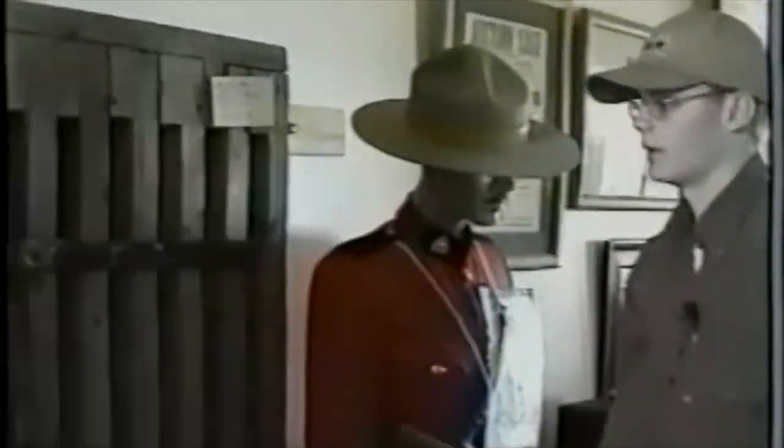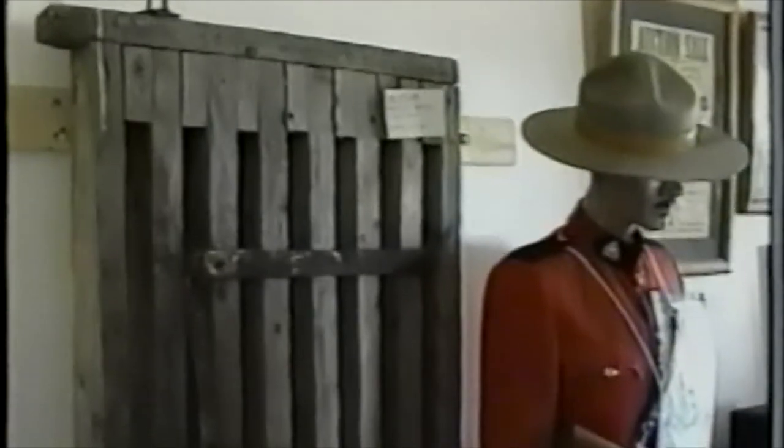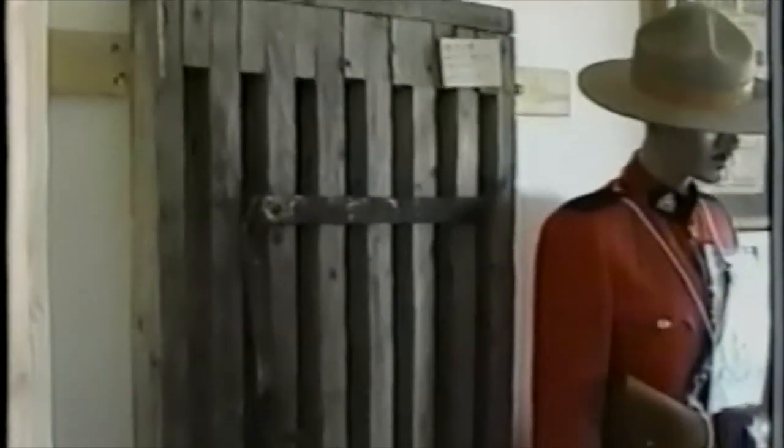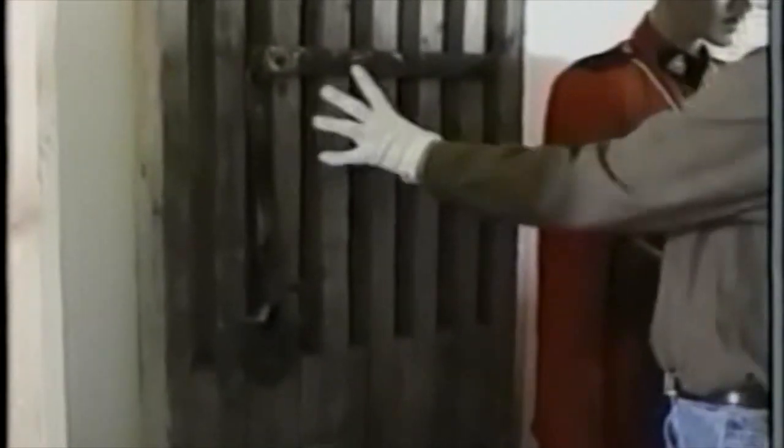And we have an old lockup door from the Lac St. Anne Detachment, when there was the Northwestern Mounted Police, before there was the Royal Canadian Mounted Police — a lot different from today's jails, or so I hear. Big old switch lock.